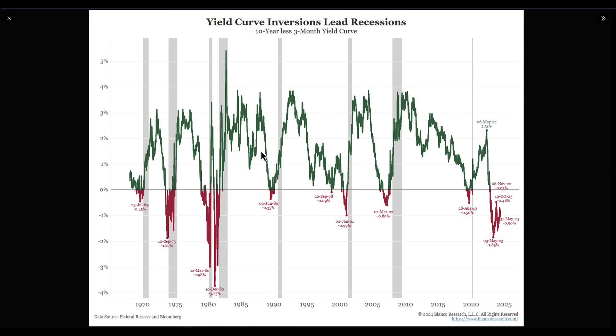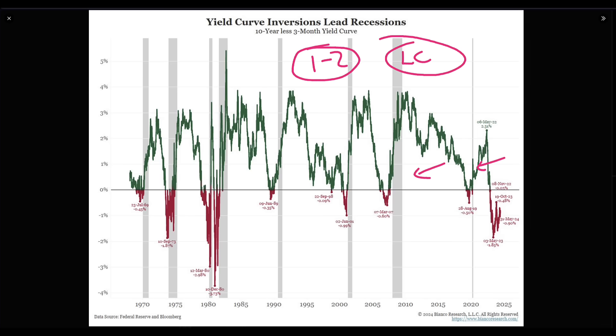Let's talk yield curves, because the bond market is what we're always looking at to give us a warning sign. We've been talking here on the channel for the last six months about late cycle investing — generally the last one to two years of a market and how it tends to interact. Things like gold, utilities, and other market sectors start to do better. And 2024 is facing that exact same kind of thing.